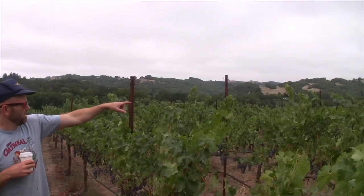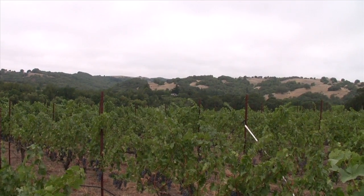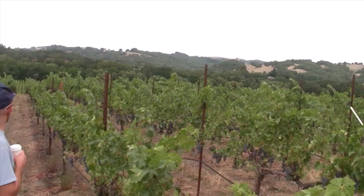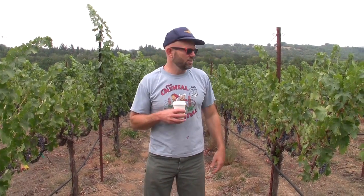Over here is a ridge of hills, on the other side of which is Healdsburg, and at the base of those hills is the Russian River. The Chardonnay vineyard wraps around here at the bottom following those waterways, and the Cabernet grows here and then up behind me, higher up the hill also.